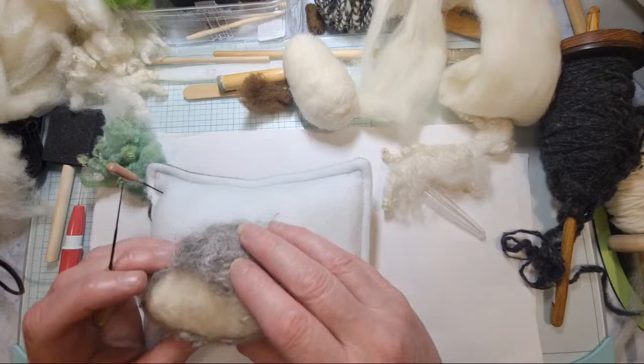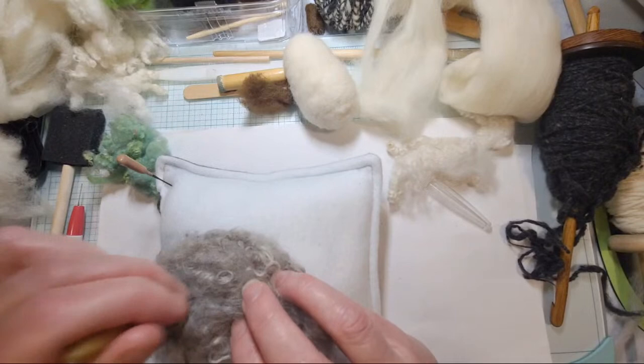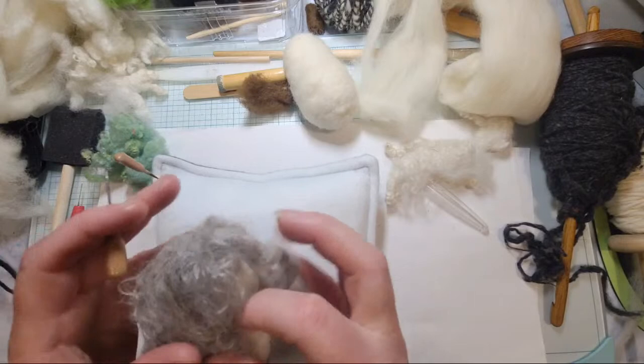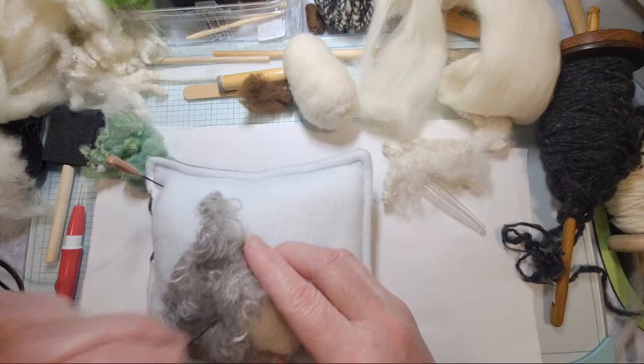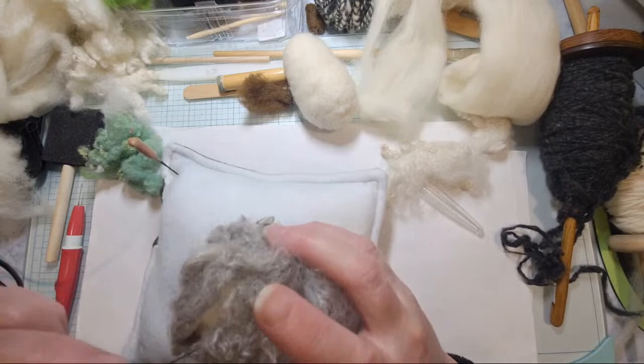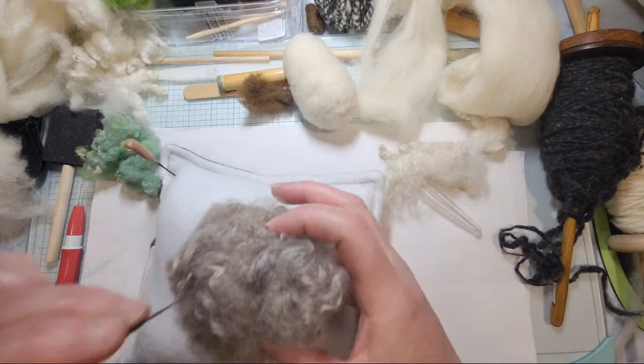They do have felting needles on Temu for very inexpensive. If you need to stretch you can kind of gently pull your wool and tack it — you can move it around, it's easy to move around. I'm trying to stretch it out so I can make sure I cover all the bits and bobs and all the parts. I might have to pull some of it apart to cover.